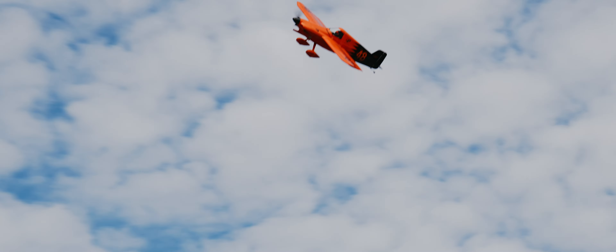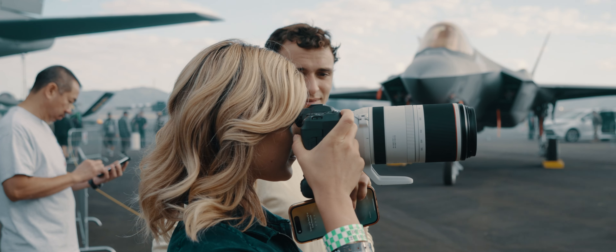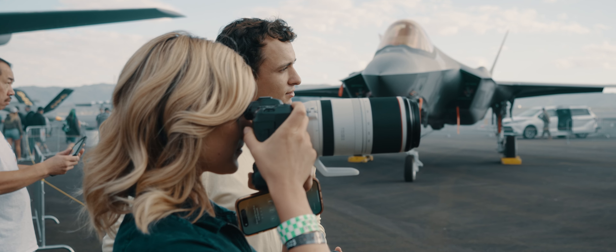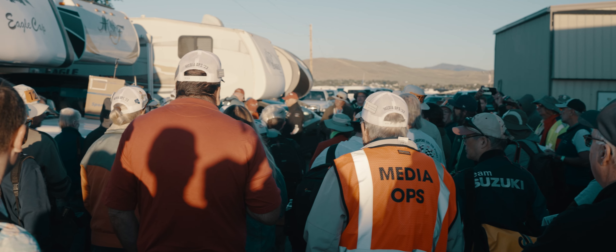My name is Marilyn Newton. I attended the races for all 59 years, because they started the races the year after I went to work for the newspaper here. So I shot roughly 3,000 shots a day — that's close to a million photos that I've shot of the races.